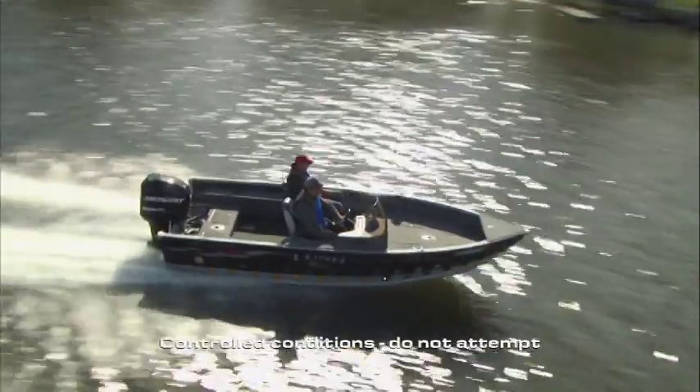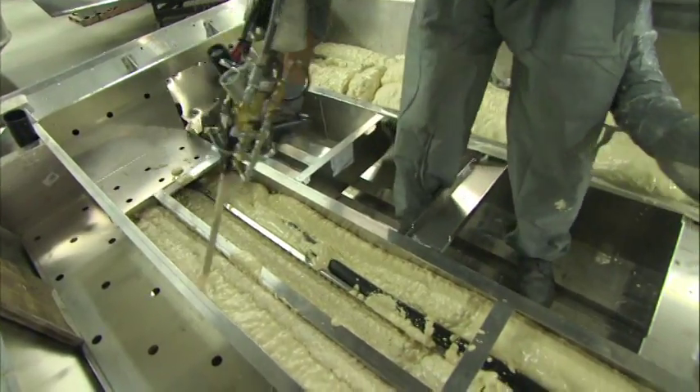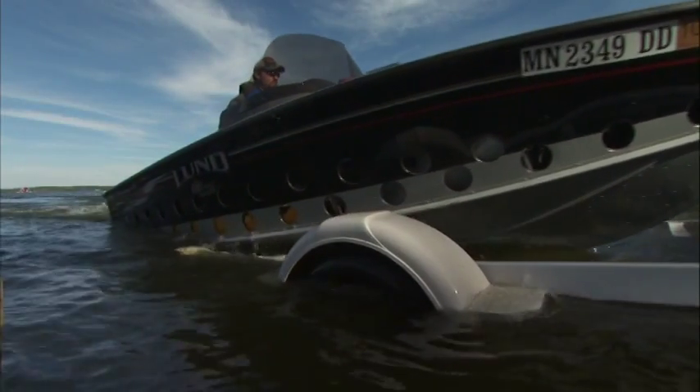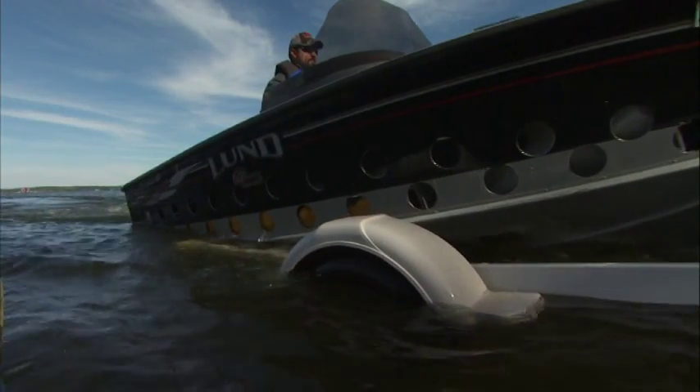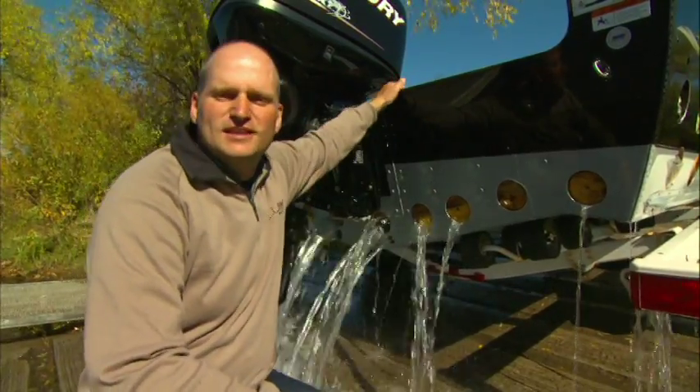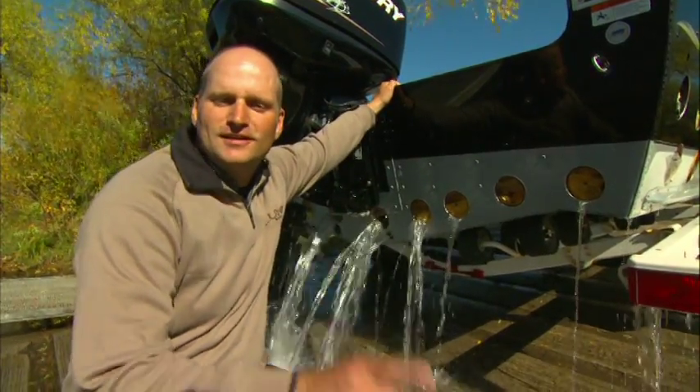That's because all Lund models, large and small, are injected with closed cell foam designed to keep you afloat in an emergency and to minimize vibration for a smooth, quiet ride. Our boats meet and exceed level flotation compliance. Does yours?